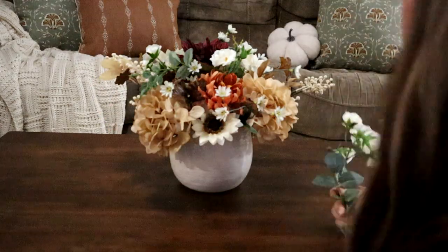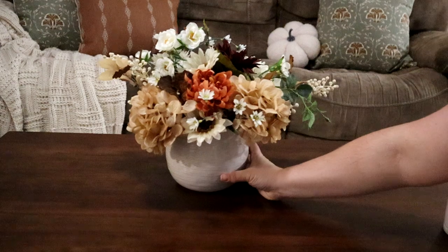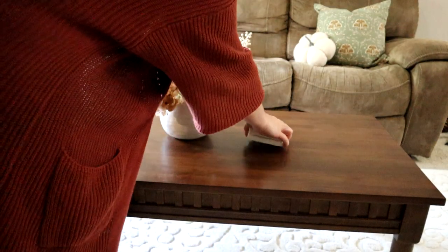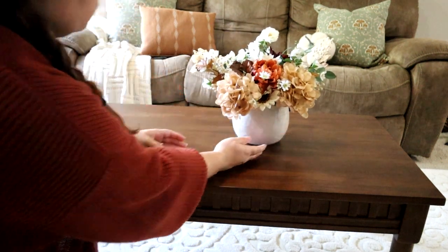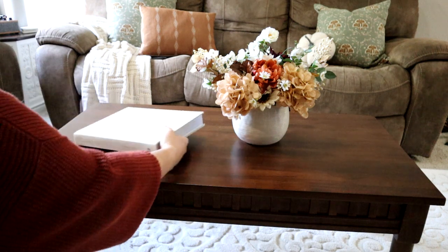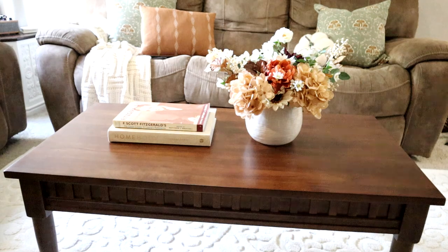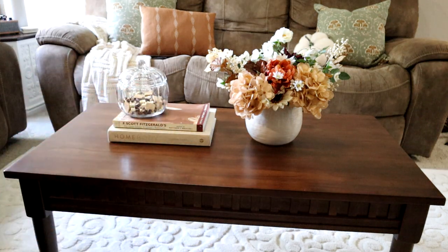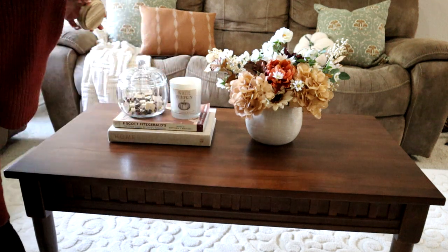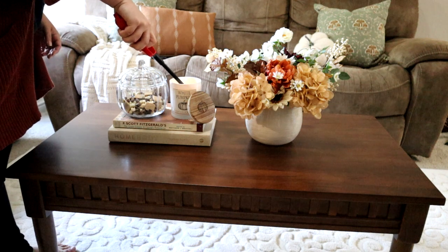To give you a rundown of where everything is from: that vase is from my master bedroom transformation — I'll leave it linked down below. The florals I had already; some are from my master bedroom transformation, the hydrangeas are from Hobby Lobby this year, and the rest I had from before. The Homebody book is from the Hearth and Hand line — you can buy it from Target. The F. Scott Fitzgerald book I actually thrifted a long time ago. The white pumpkin candle is from HomeGoods this year and it smells amazing. The glass pumpkin canister is from the dollar spot — only five dollars — a mini version of the bigger ones from last year. I bought two of the small ones and you're going to see it again in the kitchen in one of my next fall videos.